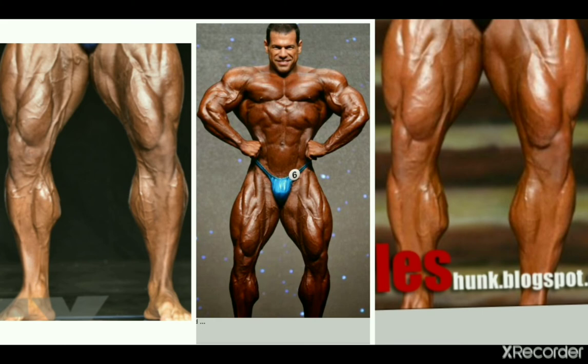The current guy Steve Kuclo doesn't have the best lower insertions, but has a very well developed set of calves and they look big and impressive in his front poses.